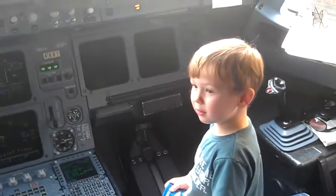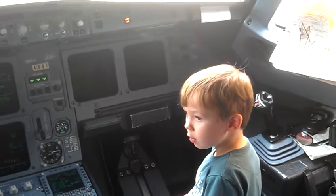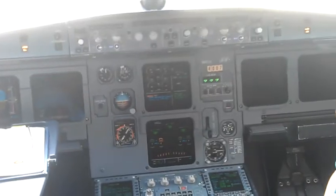You know what that is? You hear that thing? That means we have hot brakes. This is a short runway — we had to really stop it, and it says hot brakes. That brake is hot. Pretty standard. We need to go now.